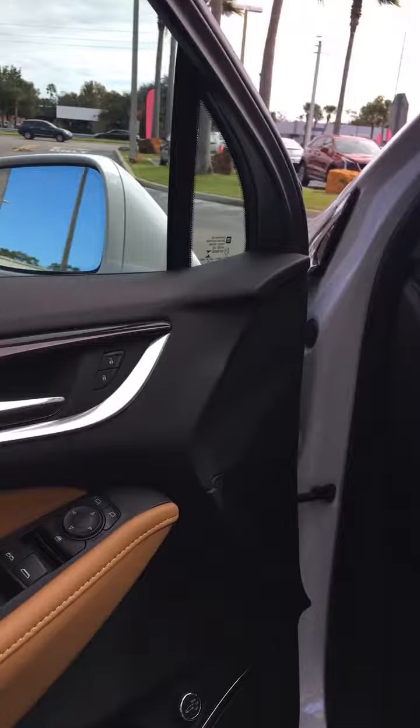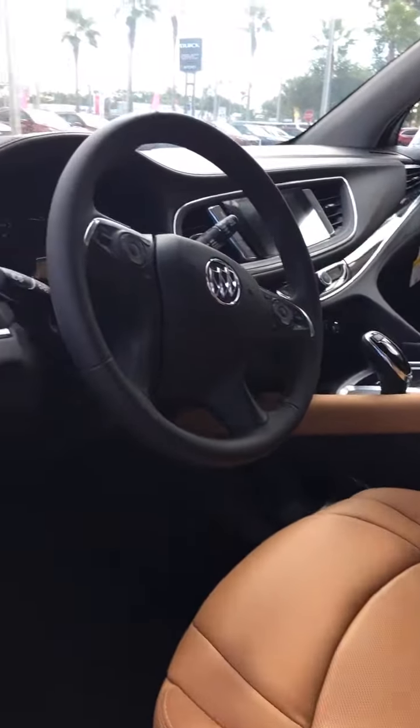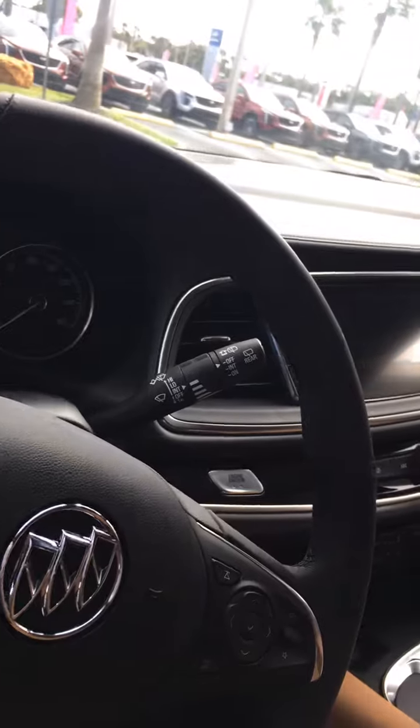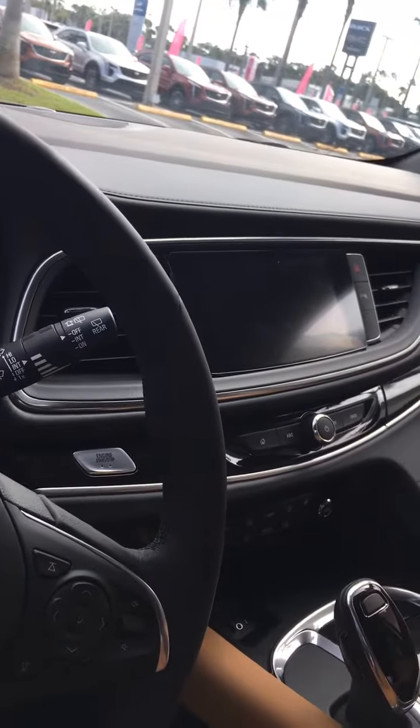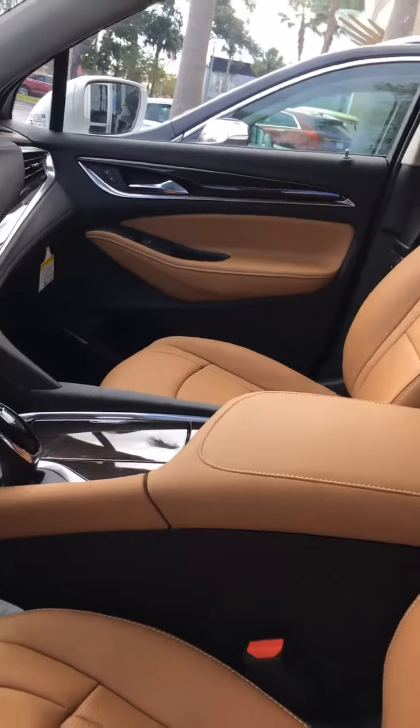The interior is equally as elegant. The controls are very well placed and very user friendly. Comfortable seating.